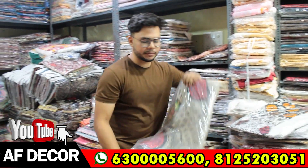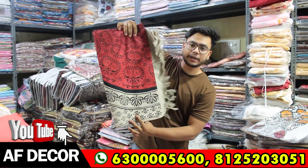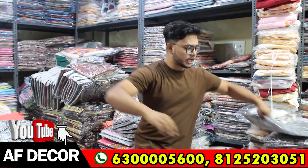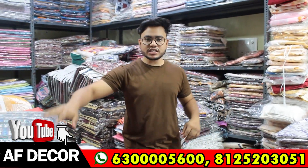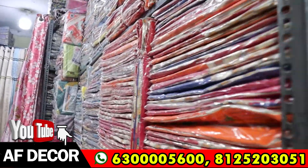You will get two best sheets and two pillow covers. Each one will be a double coat, 90 by 100 size. You will get a lot of color designs. You can purchase single or double, with pillow covers or without pillow covers.